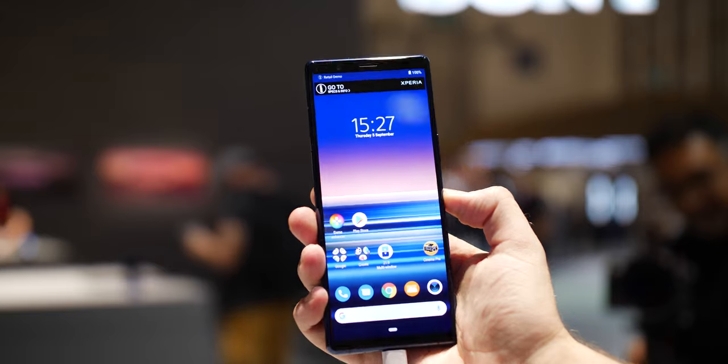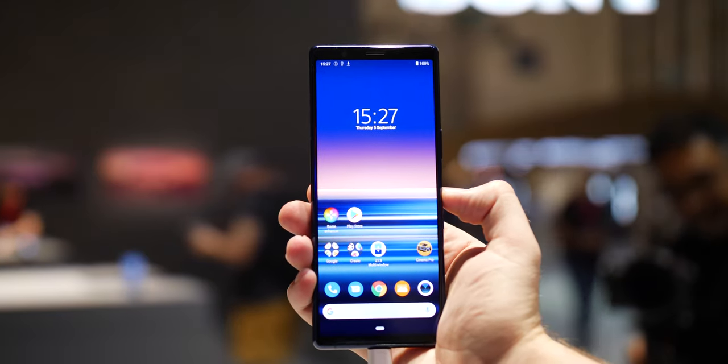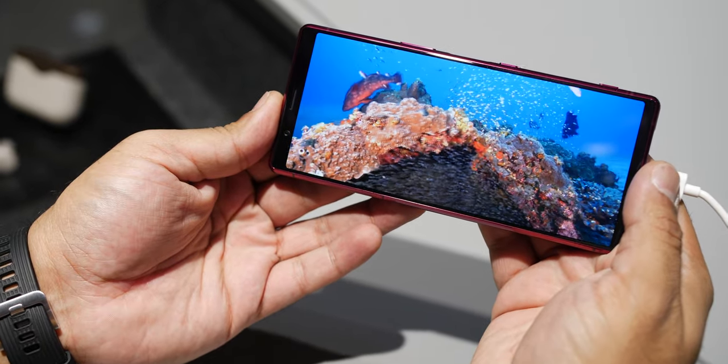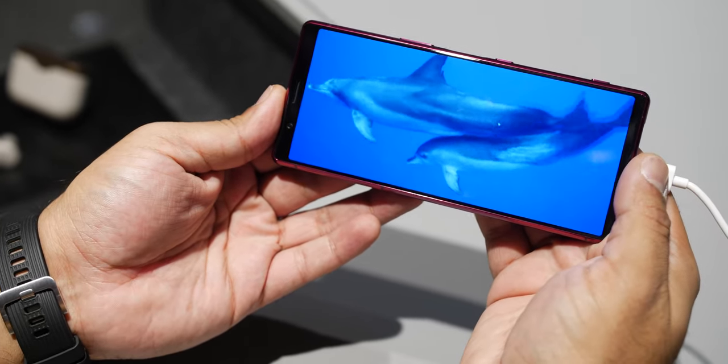The AMOLED display, despite taking a bump down from 4K to Full HD Plus, is crystal clear and looks great from just about any angle. The 21 by 9 aspect ratio also works wonders for videos, movies, and gaming.